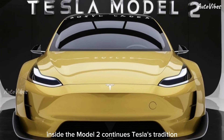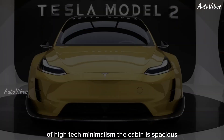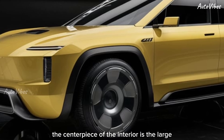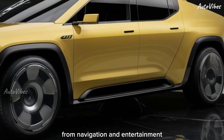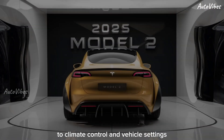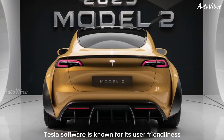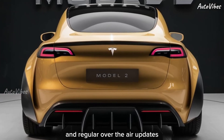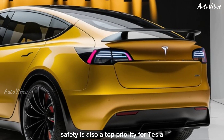Inside, the Model 2 continues Tesla's tradition of high-tech minimalism. The cabin is spacious and airy with plenty of room for passengers and cargo. The centerpiece of the interior is the large touchscreen display that controls virtually all of the car's functions — from navigation and entertainment to climate control and vehicle settings. Everything is just a tap away. Tesla's software is known for its user-friendliness and regular over-the-air updates, ensuring that your car gets better over time.